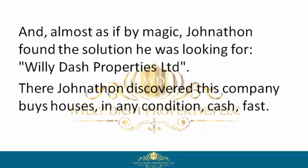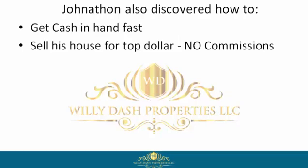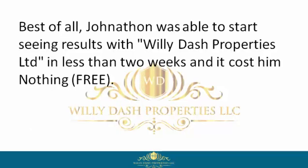There Jonathan discovered this company buys houses in any condition, cash, fast. Jonathan also discovered how to get cash in hand fast, sell his house for top dollar with no commissions, sell his house without the pain and hassle of countless people walking in and out of his property for viewings, negotiate a win-win contract, get to closing, and move on with his life. Best of all, Jonathan was able to start seeing results with Willie Dash Properties Limited in less than two weeks.